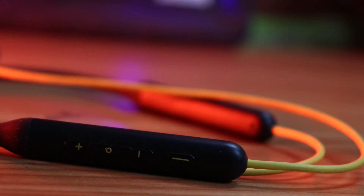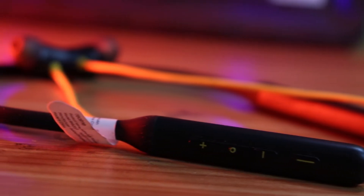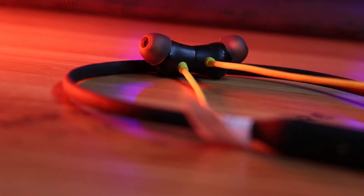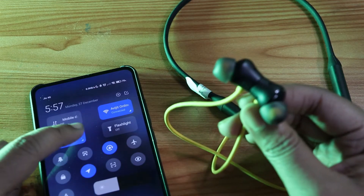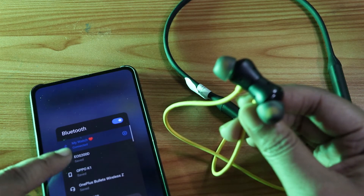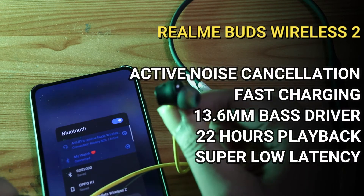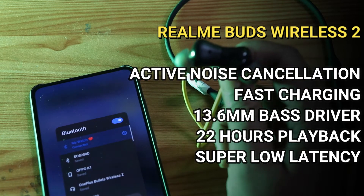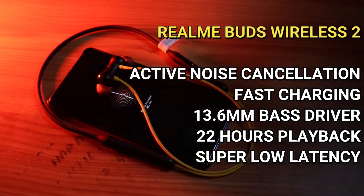The active noise cancellation on these headphones is very epic. The connectivity is very seamless — when you open the case it connects automatically. The battery is almost 22 hours. There are 4 buttons: one for play/pause, one for volume up/down, and one for noise cancellation — you can switch between medium, high, or game mode through the Realme app.